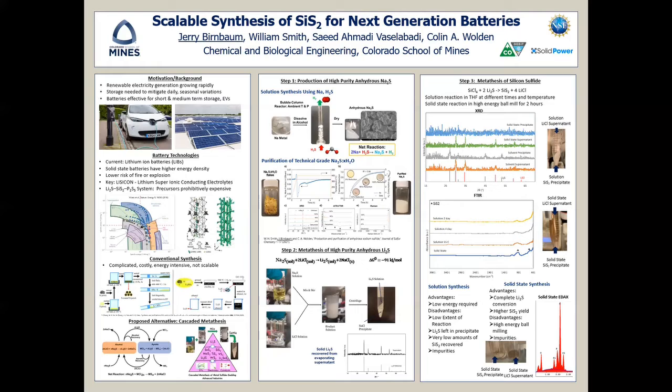A proposed alternative is the cascaded metathesis proposed by Will Smith, where sodium sulfide is reacted to create lithium sulfide, which is then reacted to create silicon sulfide.